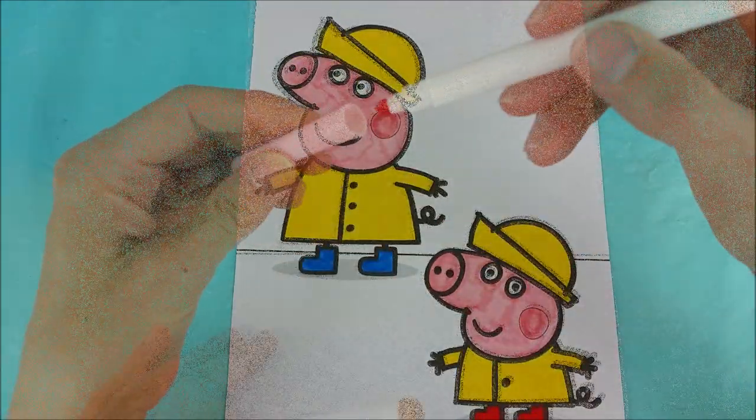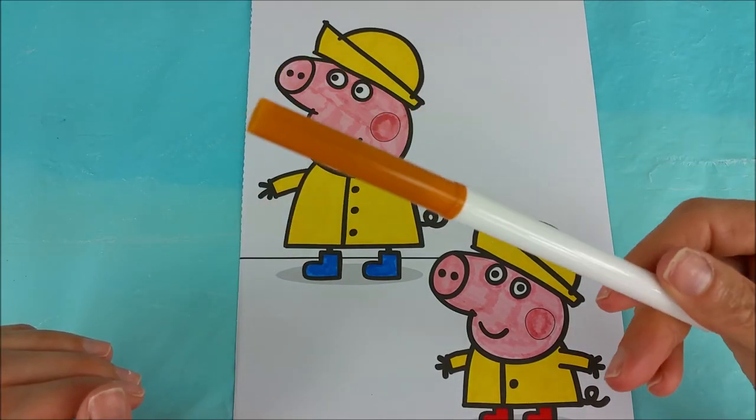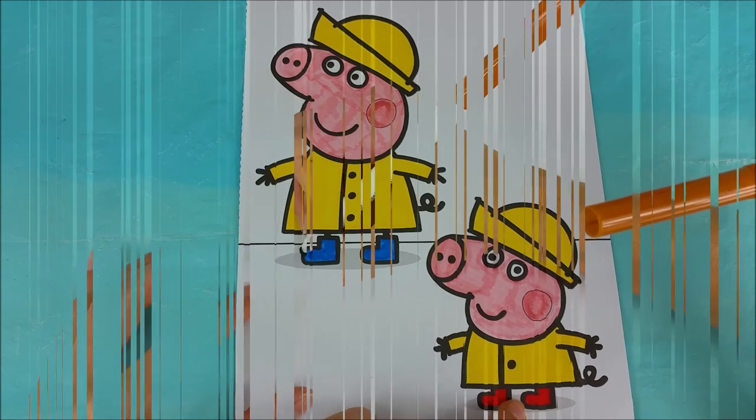Perfect. We're all done with pink. And I have one last special color to use — we have brown. Brown is for the muddy puddles that Peppa and George are jumping in.